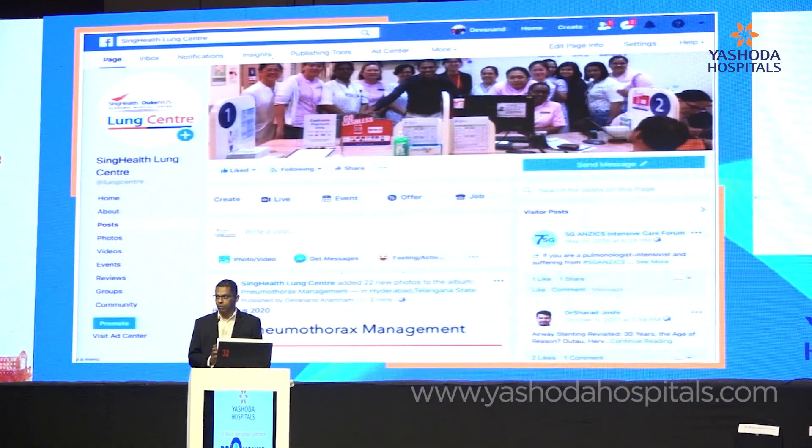For those of you who don't know, I'm from Singapore, the SingHealth Lung Centre. You can come and visit us, or you can follow us on Facebook. All the slides of my lecture are already uploaded onto Facebook — it's SingHealth Lung Centre if you want any of the slides.